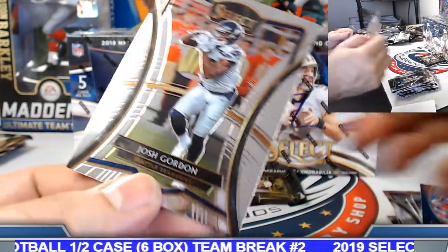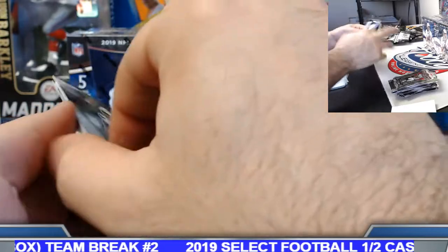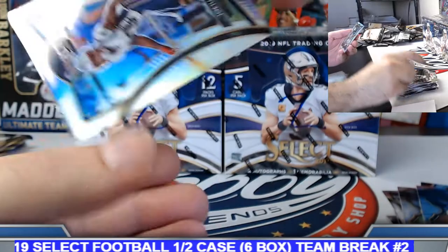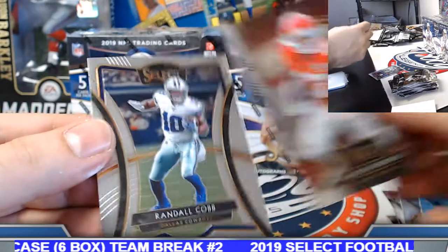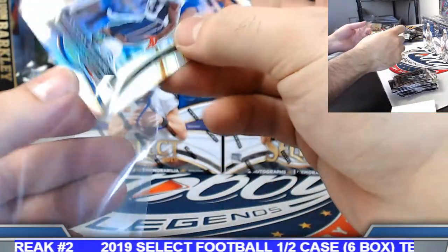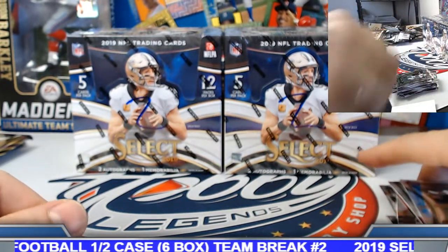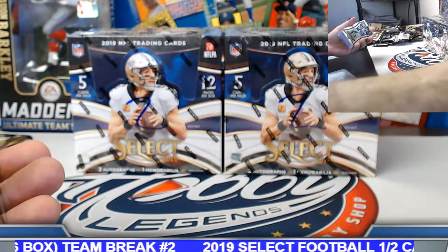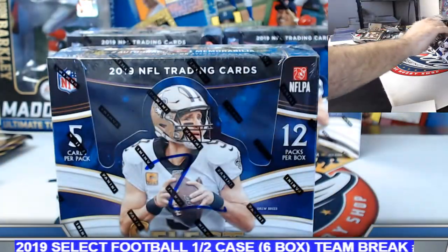Jerry Rice snapshot insert. Last pack of box number two. Josh Jacobs base. Jawan Williams silver prism rookie. And Hardman Junior rookie selection insert. Nice Miles Sanders rookie patch auto prime selections in that box, Renfro on the jersey relic, and Mack Wilson on the red prism rookie autograph. Box number three.